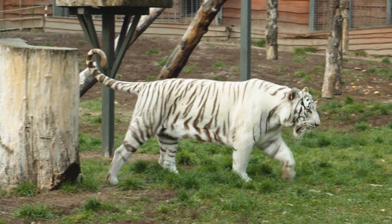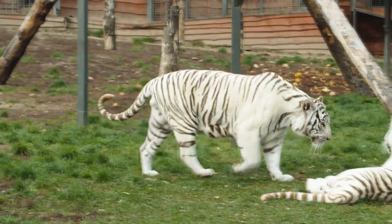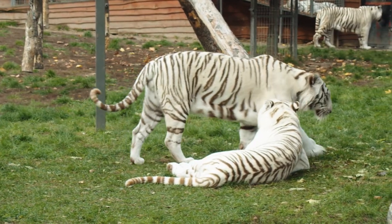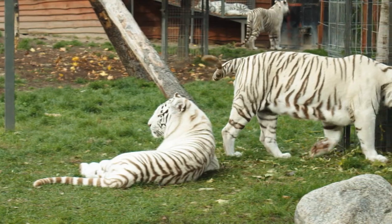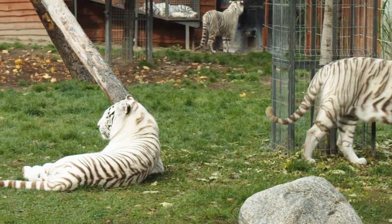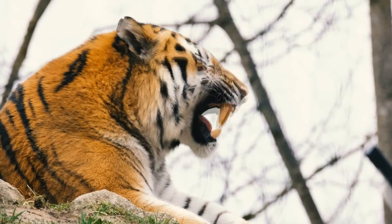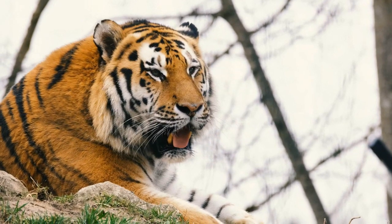3. Their skin is also striped. A tiger's skin still displays its stripes if you shave away the fur. Snow leopards, with their spots, are the same way. The reason is likely because the cat's colored hair follicles embedded in the skin are visible, similar to beard stubble. Other striped or spotted animals don't exhibit this kind of coloring on their skin. Zebra skin, for instance, is black underneath their black and white striped coats.